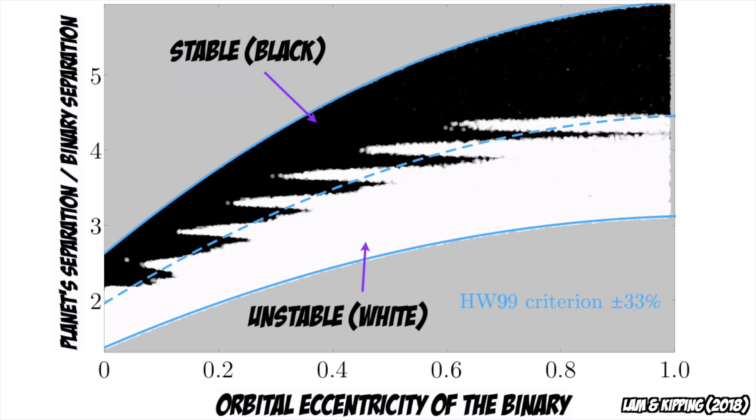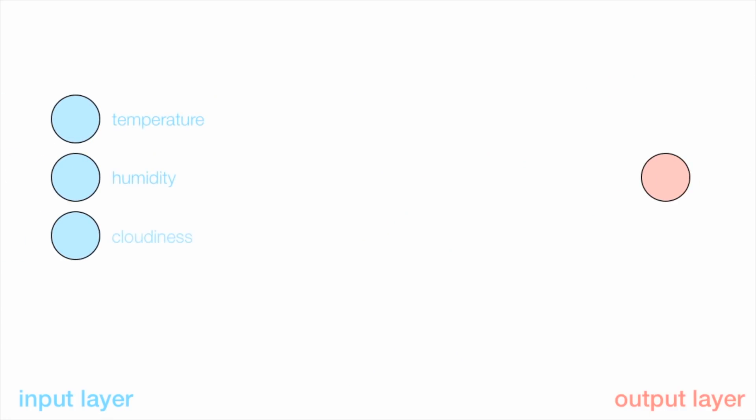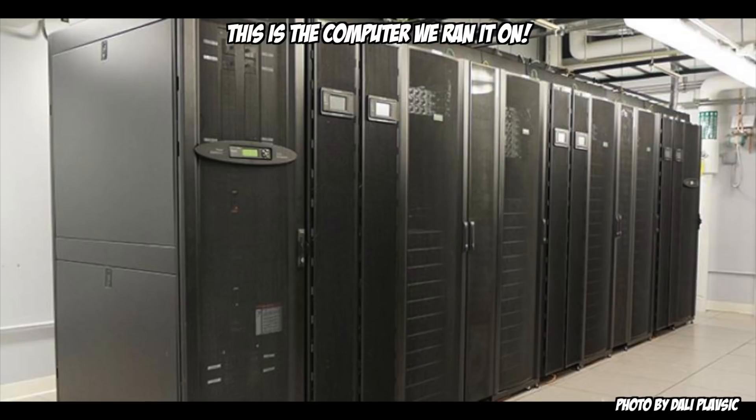But let's look at the plot again. The cyan line does a decent job, but clearly there is structure here which is not captured by this simple model. Islands of instability appear at specific points which occur around the locations where the planet and the binary would be in what we call a mean motion resonance. You might remember Chris Lamb from an earlier video on this channel — Chris had been applying neural networks to problems in exoplanetary science. So we naturally wondered whether a neural network could perhaps capture these islands of instability and do a better job of predicting whether a circumbinary planet is stable or unstable.